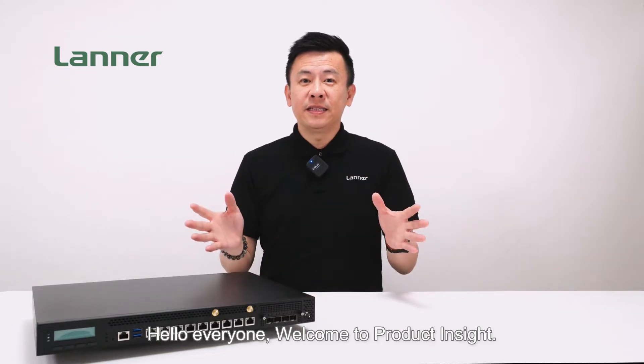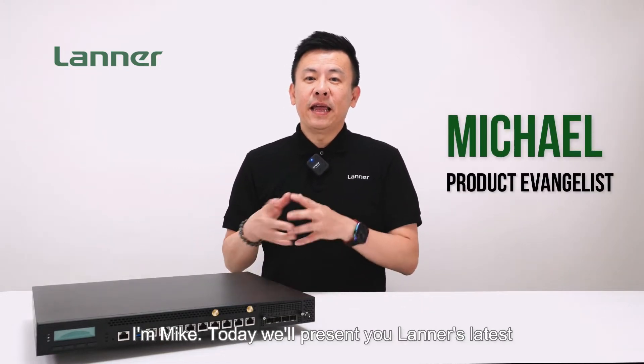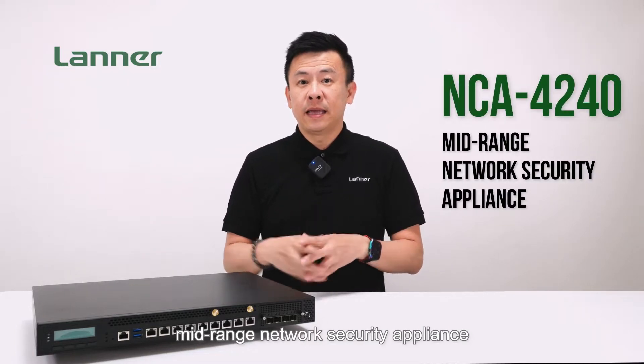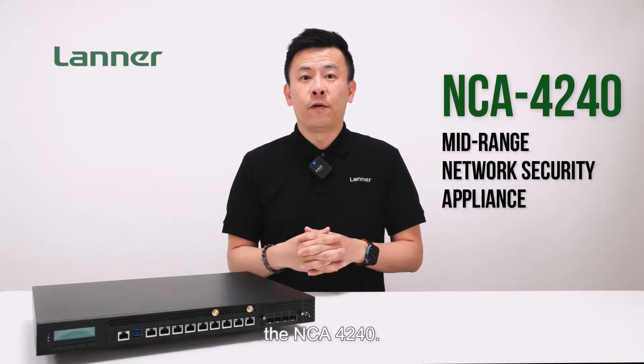Hello everyone, welcome to Product Insight, I'm Mike. Today we'll present you Laner's latest mid-range network security appliance, the NCA4240.